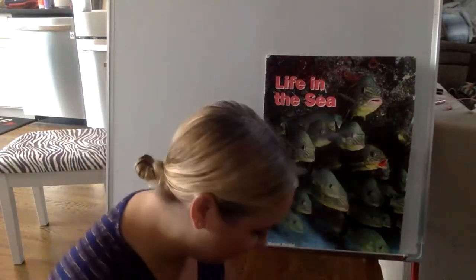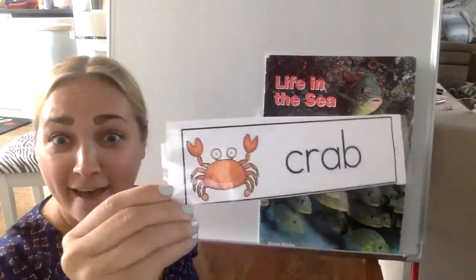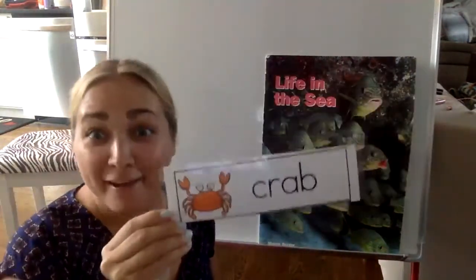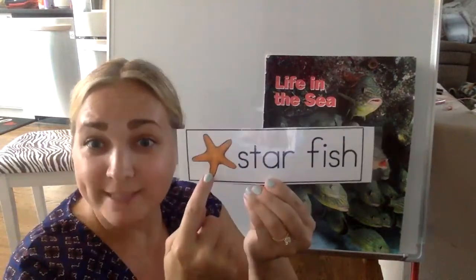All right, our next one. You do not want to get pinched by this ocean animal — it's the crab! Watch out for its pinchers. Moving along, our next animal that lives in the ocean is actually a shape. Let's see if you know what it is. Do you know what shape this is? It's a star. This is called a starfish.